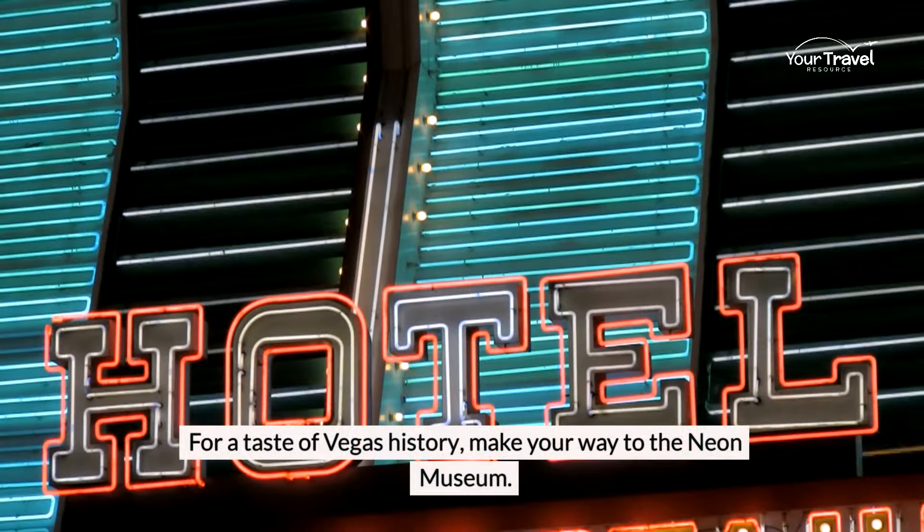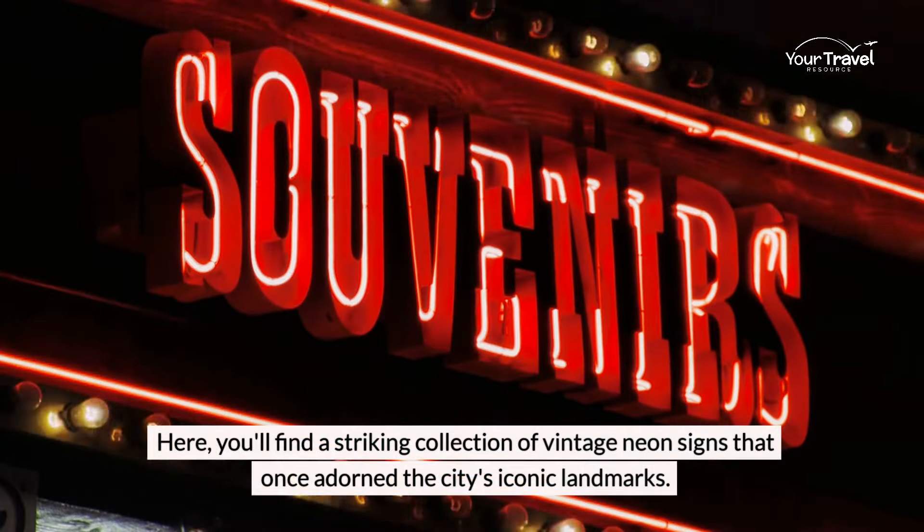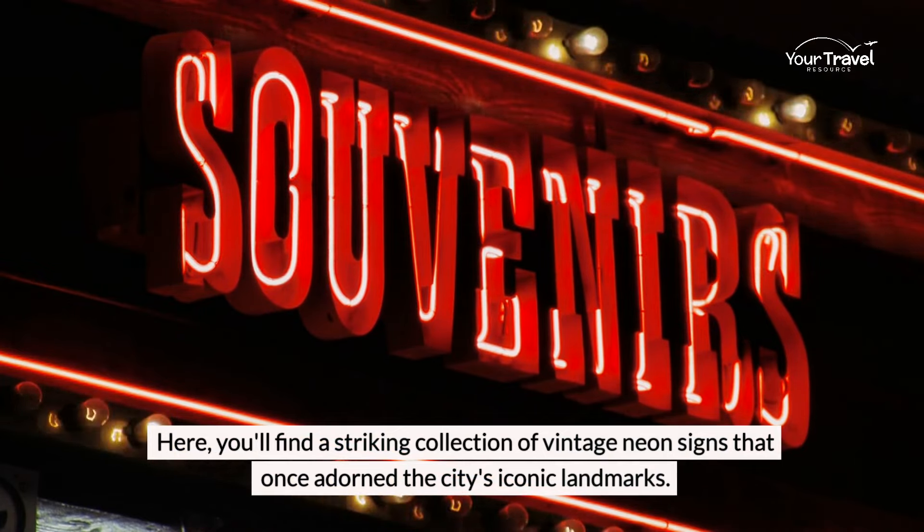For a taste of Vegas history, make your way to the Neon Museum. Here you'll find a striking collection of vintage neon signs that once adorned the city's iconic landmarks.